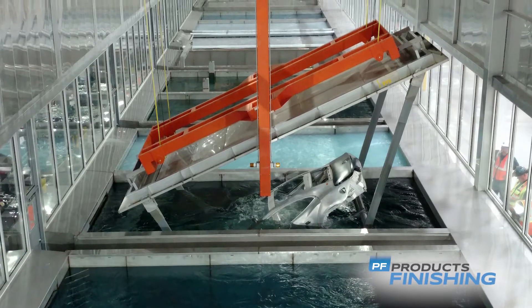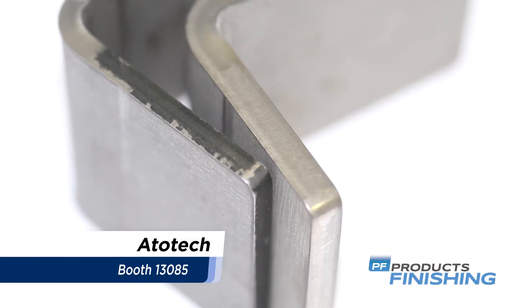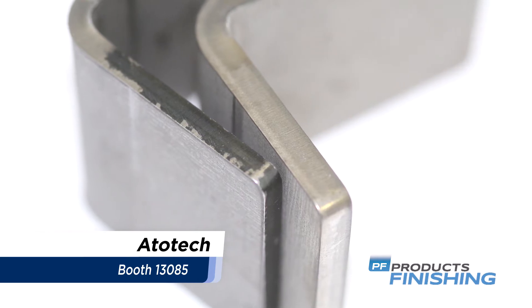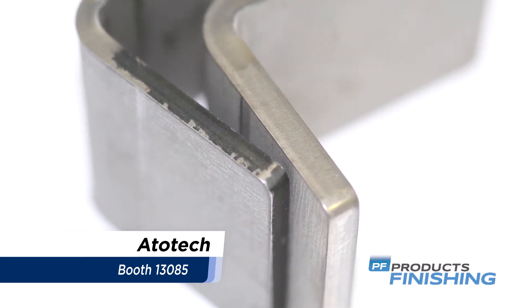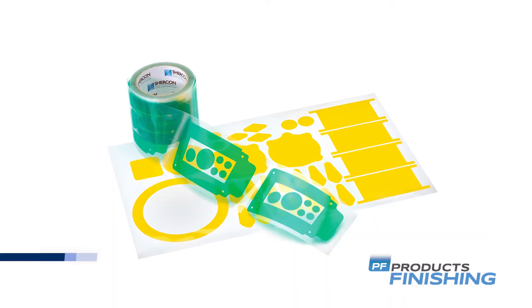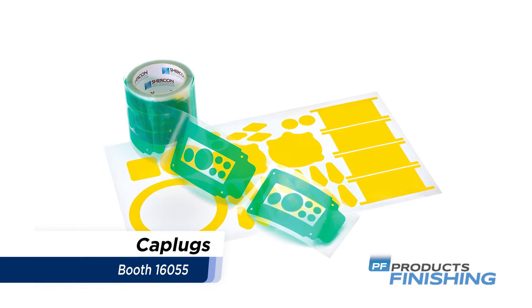Atto-tex paint treatment and paint removal products are designed for a variety of applications and include Uni-Prep long-life low-temperature cleaners and Master Remover paint removal technology.